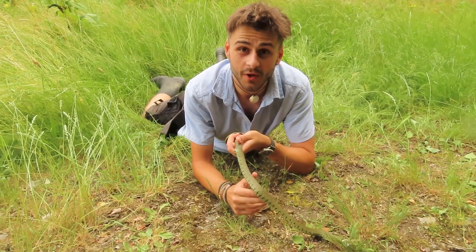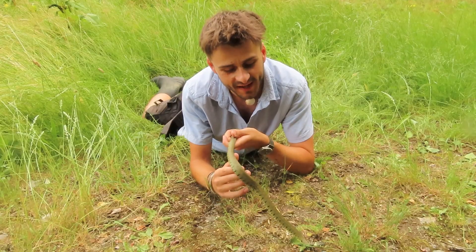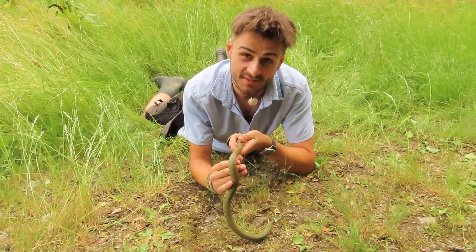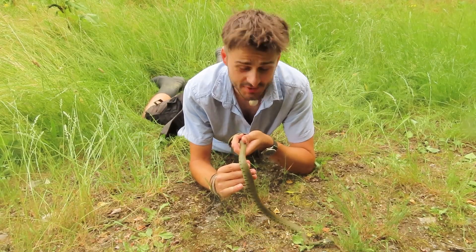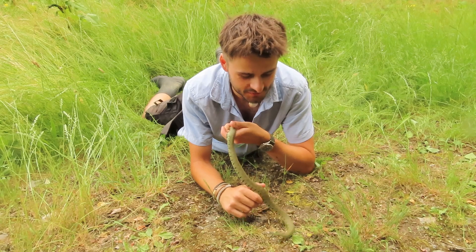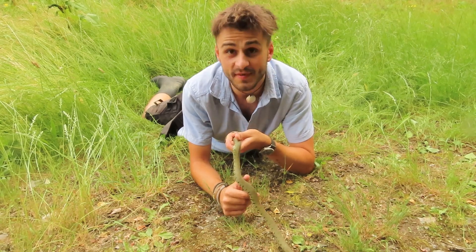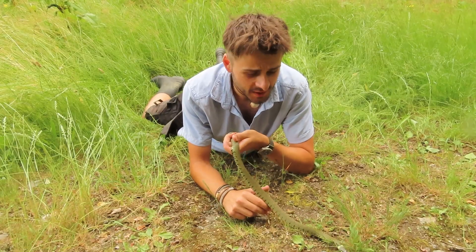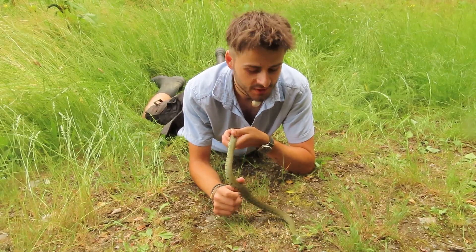Grass snakes have been known to eat basically anything they can get their hands on, but most commonly small mammals like mice and baby rats. Because they're found in wetland areas this also makes them great predators for things like water voles and amphibians like frogs and newts. They've also occasionally been known to eat other reptiles like lizards.